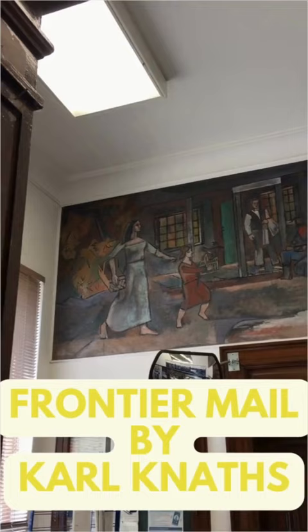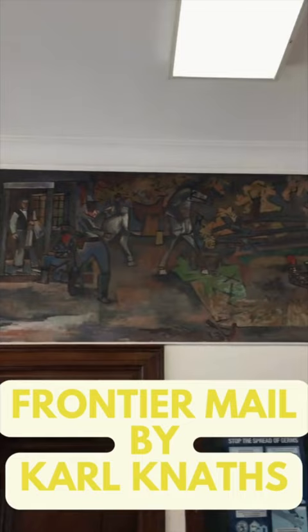Here we are inside the lobby, taking a look at Frontier Mail by Carl Nath. Frontier Mail is the title of the mural. The signature is in the lower right corner of the mural, and this is the original black and white photograph when he completed it.